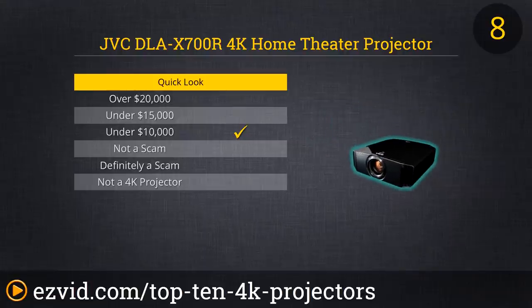It does have an amazing native contrast ratio — the difference between pure white and pure black — of 120,000 to 1, but frankly, your eye wouldn't care if it were a mere 100,000 to 1 anyway.